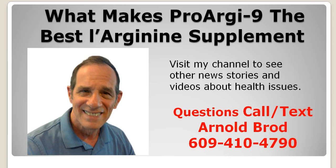Hey guys, in today's news update we want to talk about an L-Arginine supplement called ProArginine Plus and why that's the best L-Arginine supplement available. This is Arnold Broder at Healthy at 60 Plus. If you have any questions about this video or any of the videos on my channel, just give me a call or text me at 609-410-4790. You could also leave a question in the comment section below this video and I will answer it.